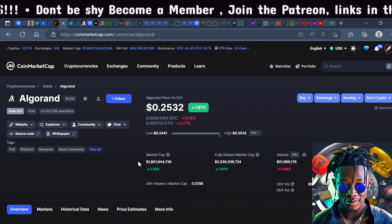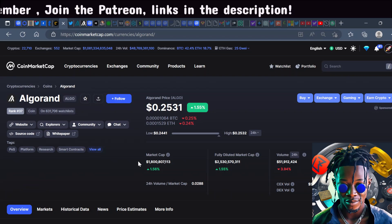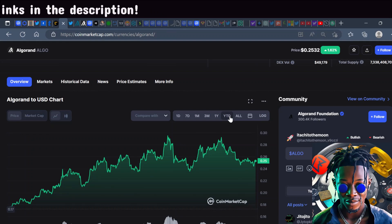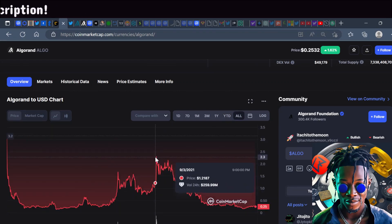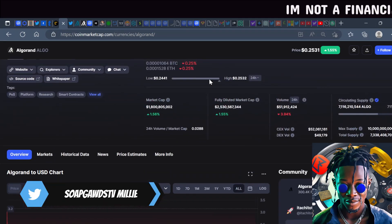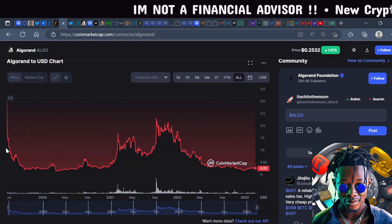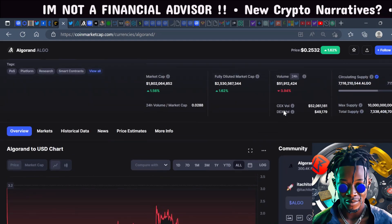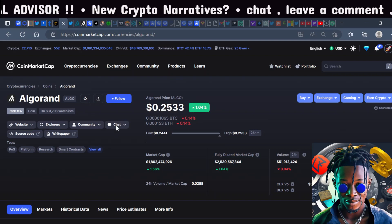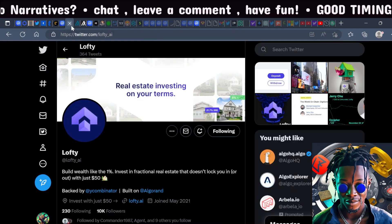Algorand is at $0.25, the market cap is $1.8 billion, the fully diluted market cap is $2.5 billion, and the circulating supply is 7 billion of 10 billion. The all-time high was around $1.36 — well under its ICO release price of around $3, so it's a very undervalued project. There's been a lot of institutional interest — Algorand has worked with countries providing potential CBDC solutions and is doing tokenization of real estate.